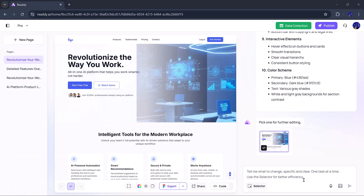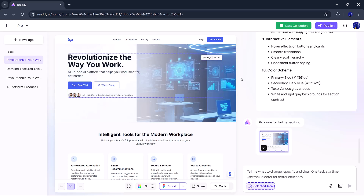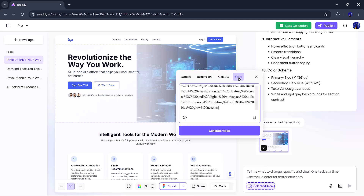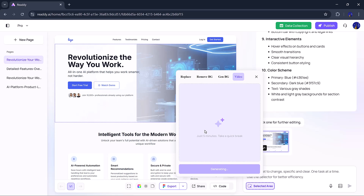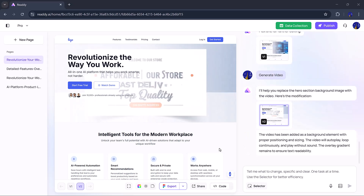Let me show you how you can turn your images into dynamic videos using Ready.ai. Click on the selector button and choose the image you want to convert into a video. Once you've selected your image, you'll see an image button — click on it. Here you'll find several options: you can replace the image, remove the background, generate a new background, or convert it into a video. To turn it into a video, click the video button. Now enter your prompt and describe what kind of video you want to create. After typing your prompt, hit Generate. In a few seconds, Ready.ai will create a dynamic video based on your image and description. Once the video is ready, you'll see a preview. If you like it, simply click Apply. If not, you can regenerate to get a new version. It's super easy to turn images into eye-catching videos using Ready.ai.